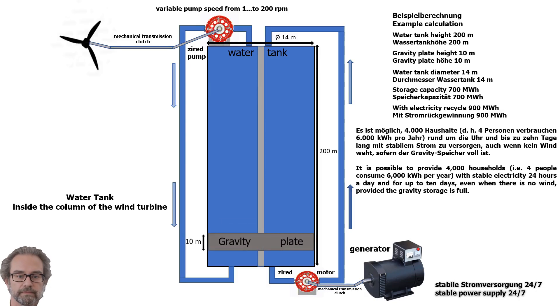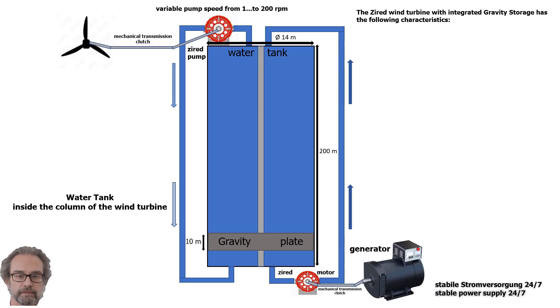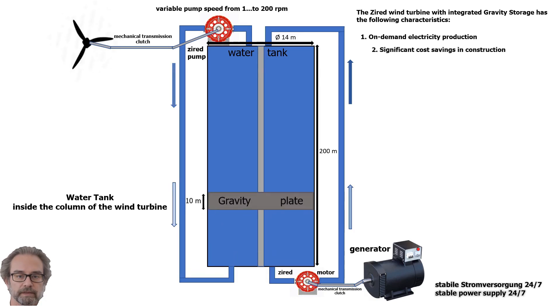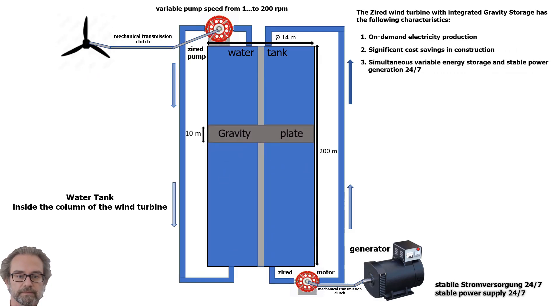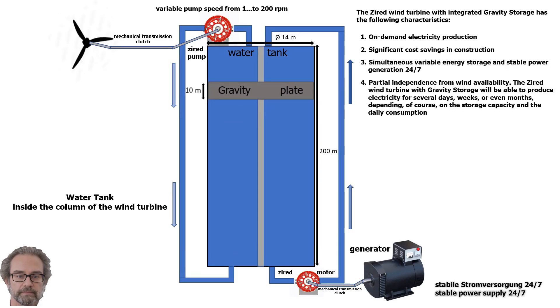The Zyard wind turbine with integrated gravity storage has the following characteristics: 1. On-demand electricity production. 2. Significant cost savings in construction. 3. Simultaneous variable energy storage and stable power generation 24/7. 4. Partial independence from wind availability. The Zyard wind turbine with gravity storage will be able to produce electricity for several days, weeks, or even months, depending of course on the storage capacity and the daily consumption.